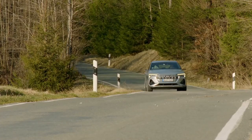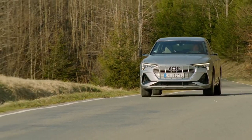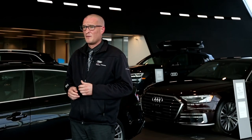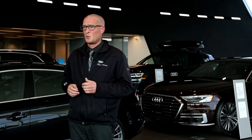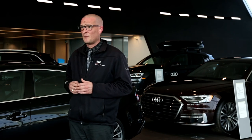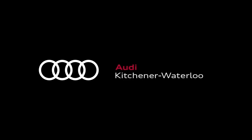The Audi e-tron brings the electric vehicle experience to you through the brand with the four rings. Audi has established this benchmark for electric premium luxury vehicles with the first e-tron Sportback. Thank you for listening. If you have any questions or would like to test drive one of our fully electric Audi e-trons, please reach out to us here at Audi Kitchener-Waterloo.